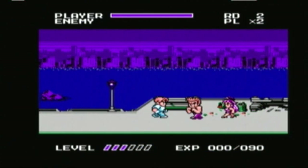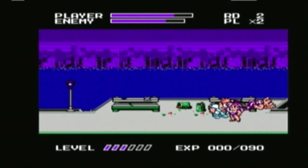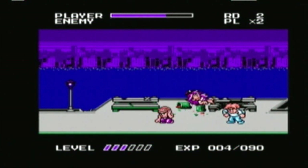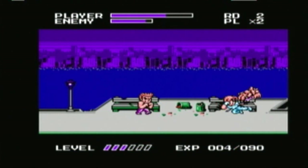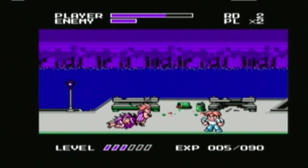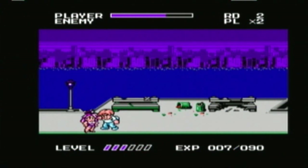They said it couldn't be done and they were probably right, but Capcom decided to give it a go anyway and bring their arcade smash Final Fight to the NES — and they did so in super deformed triumph. A very late release for the console meant that many people missed it first time around because they had moved on to Super Nintendos. But if you get a chance, try it yourself. It is without a doubt the best beat-em-up on the NES.